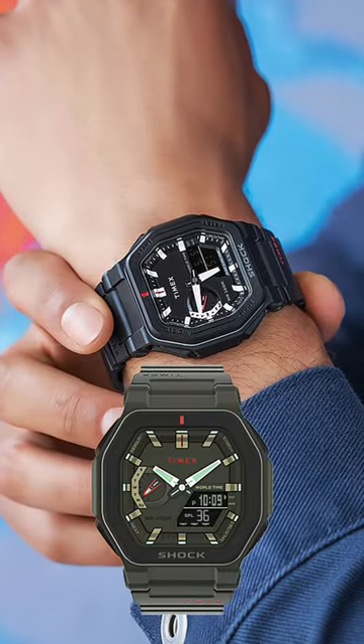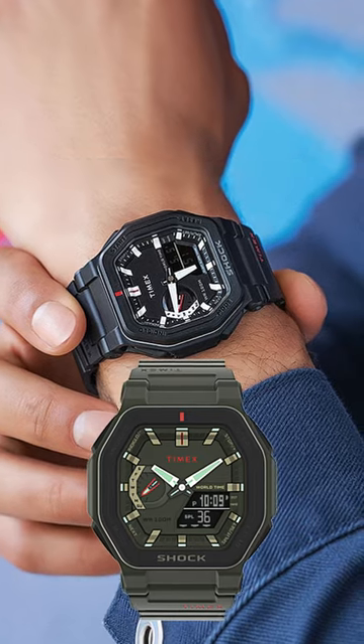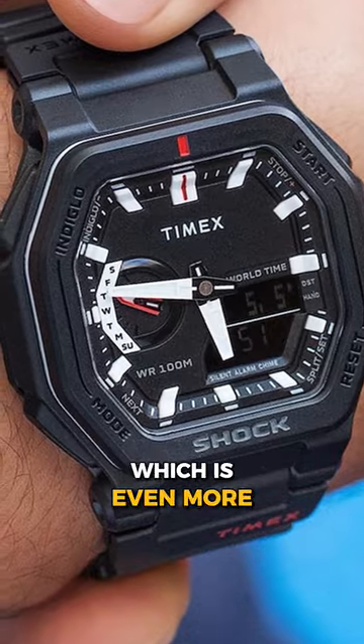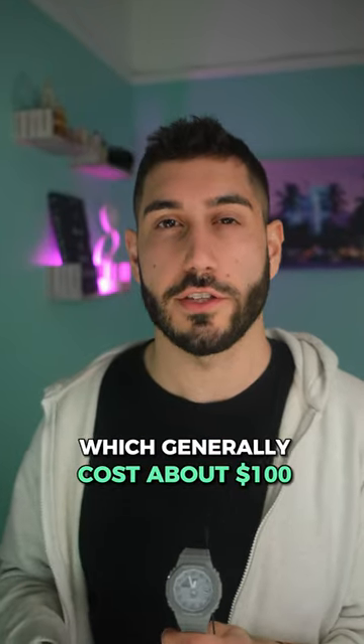Interestingly, the Command & Counter only has 100 meters of water resistance, while most G-Shocks, including the Casioke, have 200. And the Timex is priced at $150, which is even more than the Casioke, which generally costs about $100.